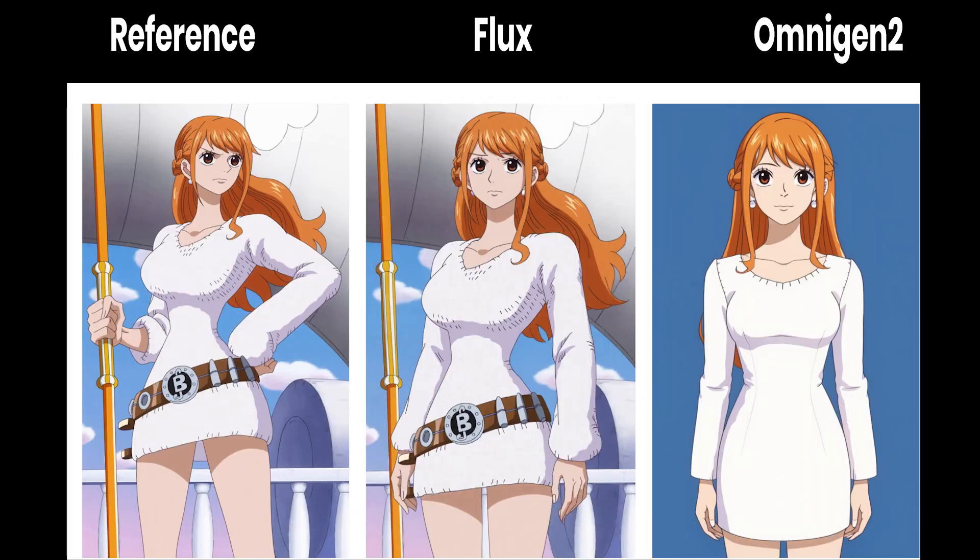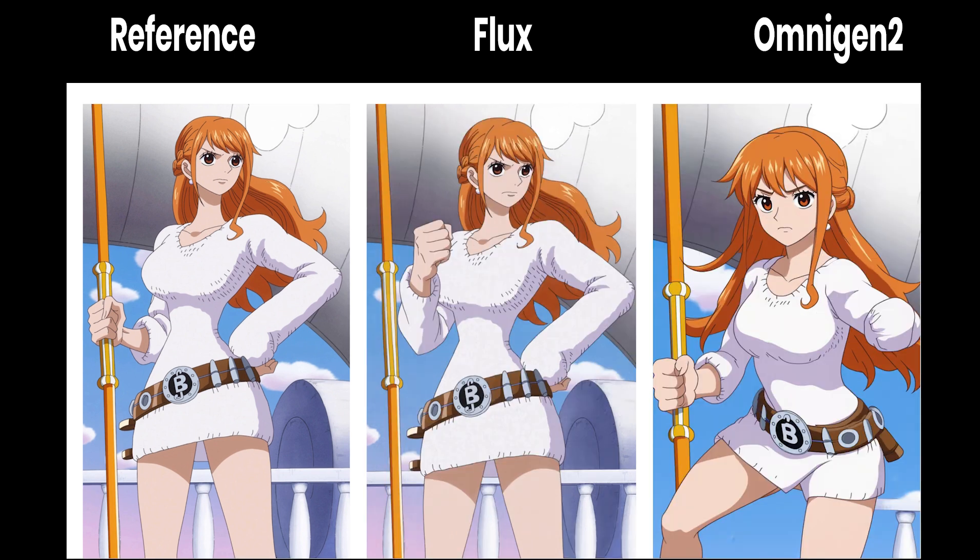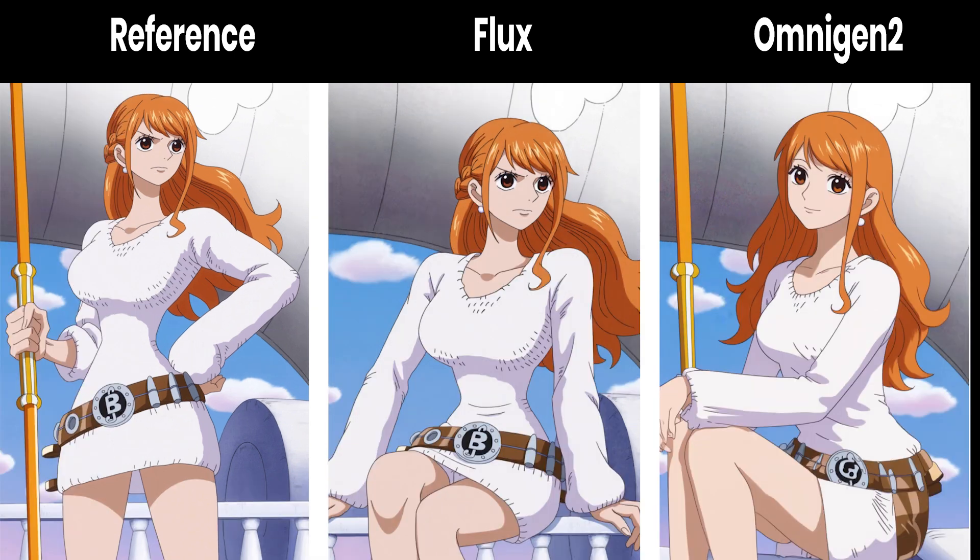Nami from One Piece showcased perhaps the most interesting contrast. Flux Context demonstrated phenomenal precision, especially in environmental context preservation — something neither model was explicitly asked to do, but which shows true understanding of character placement. The colour accuracy was remarkable. However, Omnigan 2 showed more creative interpretation in the combat pose, though it consistently rendered characters in a flatter, more simplified style.